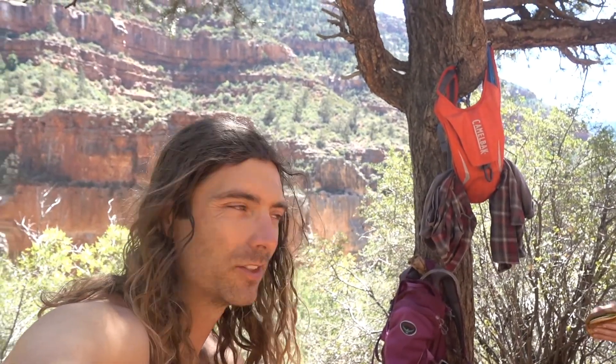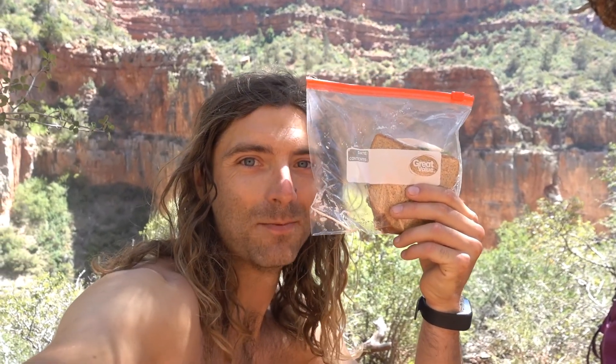It's lunch time for us. We've got some nice shade by this tree and we've got sandwiches. This time, I made them.